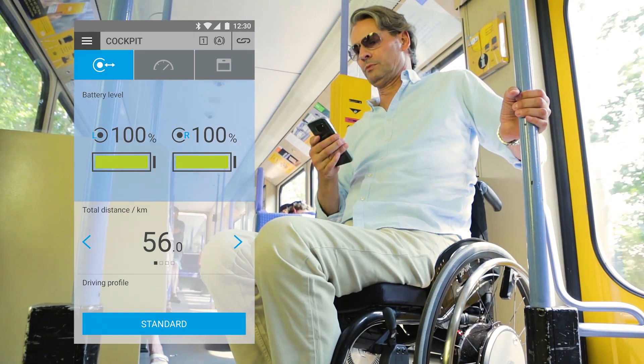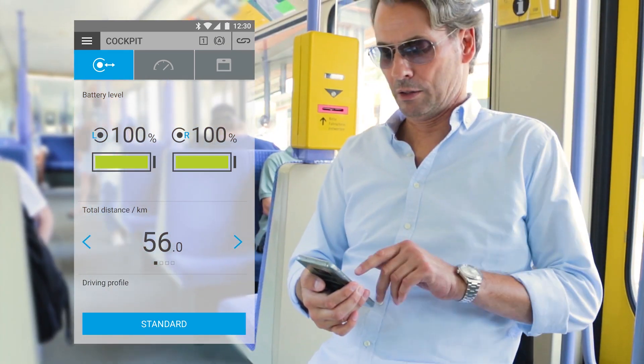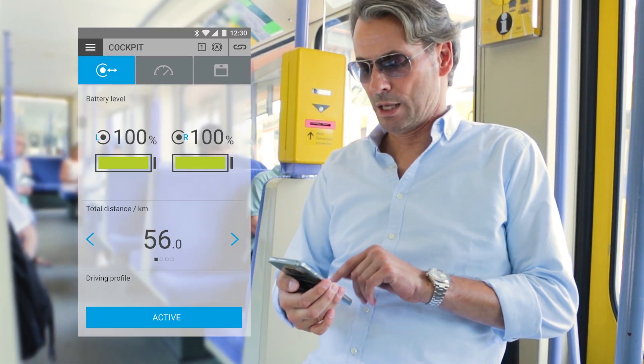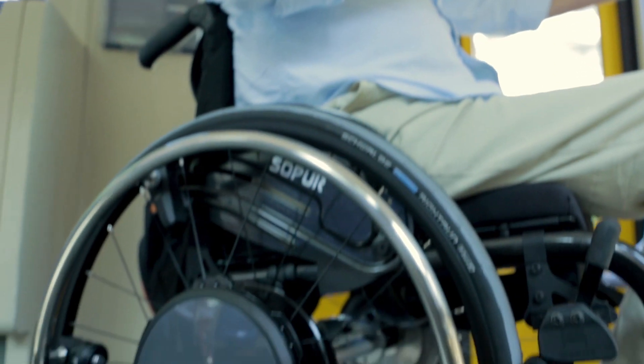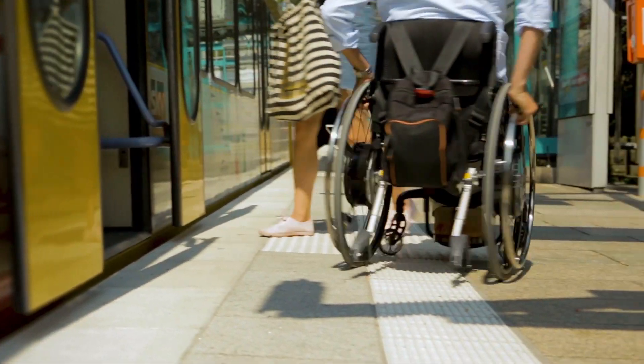The E-Motion smartphone app gives me access to many additional features such as battery status, driving data and much more. With preset driving profiles and individual settings, E-Motion adapts perfectly to the various demands of my everyday life. And with the app, I always have full control.